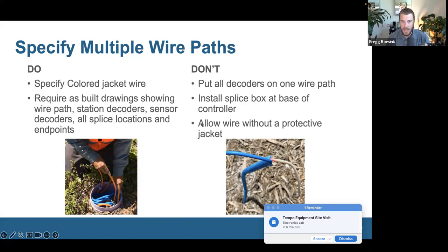Don't put all decoders on one wire path if you don't have to. Don't install splice boxes at the base of the controller — we see this all the time where different wire paths are wired up in a valve box and then run as one wire up to the controller. That's a nightmare for troubleshooting. Make sure you run all wire paths all the way back up into the controller. It's going to save the maintenance technician a lot of time.